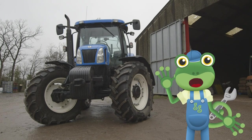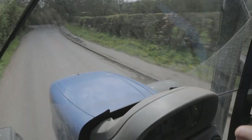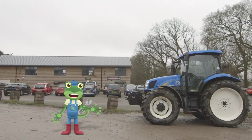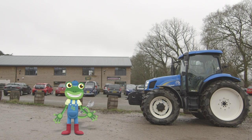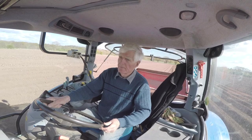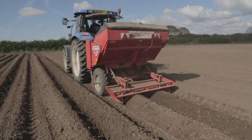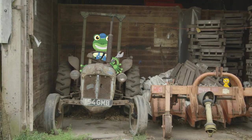Hello everyone! I'm here at Claremont Farm today to learn all about tractors. Tractors are the most important vehicle on the farm – they help farmers like Andy and his family do really big jobs, like planting a whole field of potatoes. Let's get out on the road – oh dear, I think I'm on the wrong tractor!